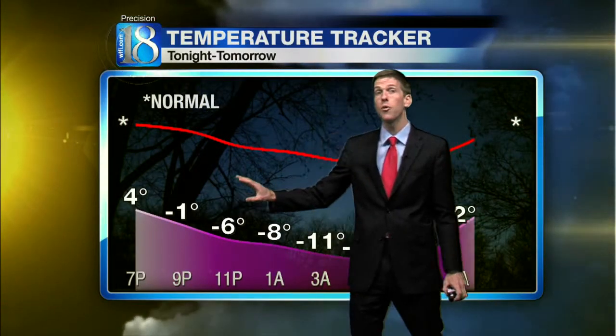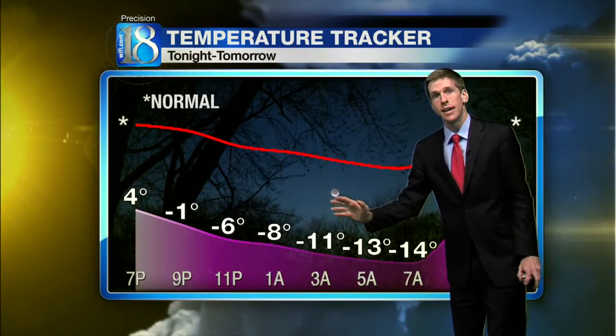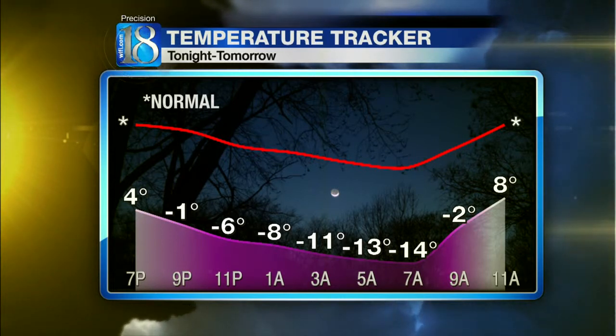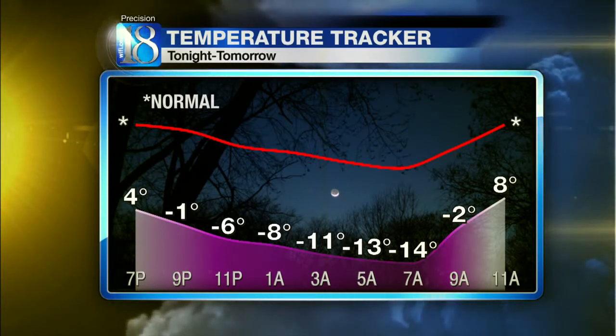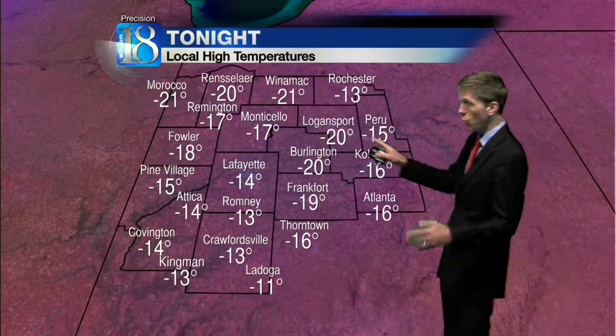But that seems worlds away tonight. We'll be down below zero already by nine, down to 11 below by 3 a.m., and 14 below zero in the Lafayette, West Lafayette area by 7 a.m. Then it's back to eight by 11 a.m. Viewing area wide, 21 below will do it up at Winnemac — 20 below right now.